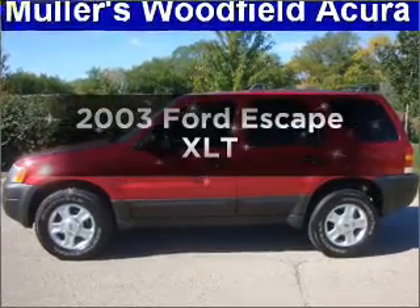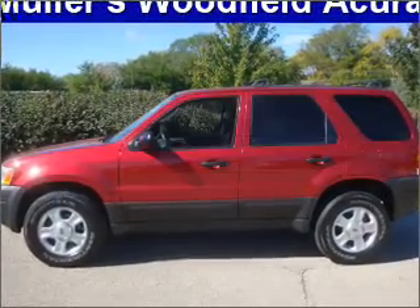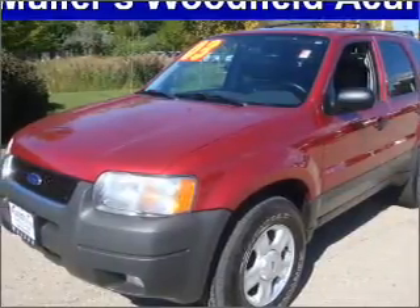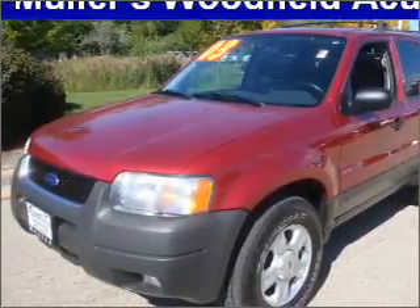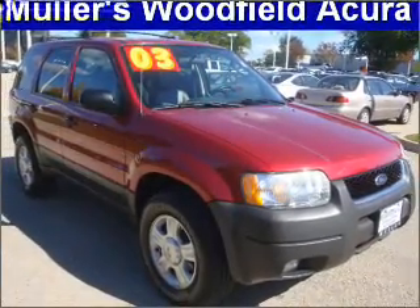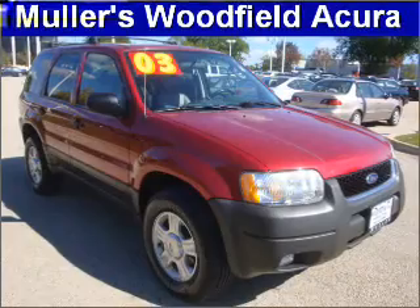Get noticed in this 2003 Ford Escape. If you're looking for an automobile with great attributes, look no further. With a reliable six-cylinder engine connected to a smooth shifting automatic transmission, premium wheels give a more luxurious look. The anti-lock braking system will keep you safe on the road.